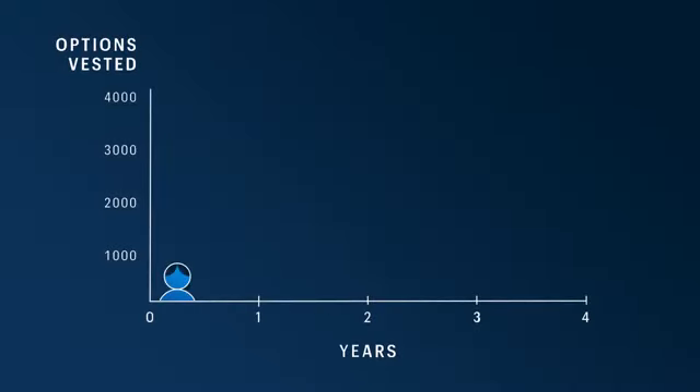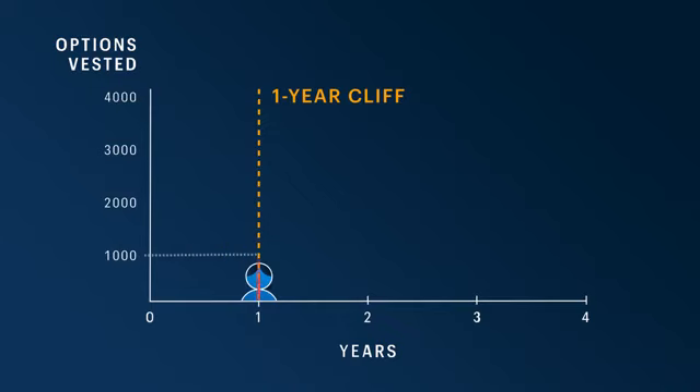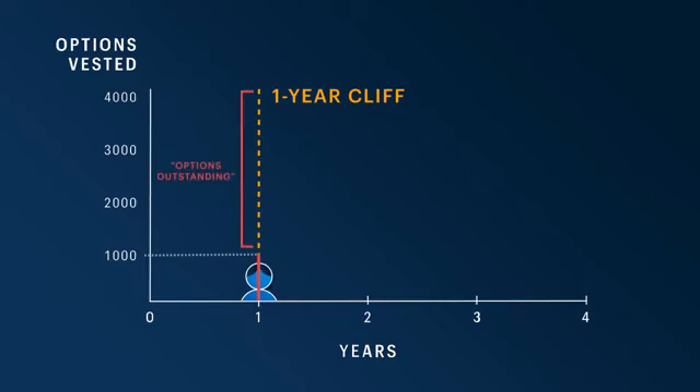If we take a look at this diagram, we can see that time is on the horizontal axis, and the number of options that Iris has been granted is on the vertical axis. Iris has just reached the one-year mark, which is the one-year cliff. At this point, Iris instantly vests one quarter — or a thousand — of her incentive stock options. Remember, she has four thousand total, so one thousand is one quarter of that. This is how the one-year cliff works: for the first year of her employment, Iris doesn't have any vested options. Then when she hits the one-year mark, the first fourth of her entire equity grant is vested in one lump sum. Everything she's vested, she is now officially able to exercise or purchase. All the shares that she hasn't vested are known as options outstanding.